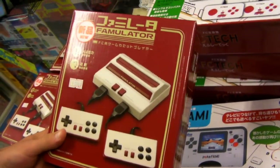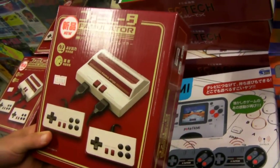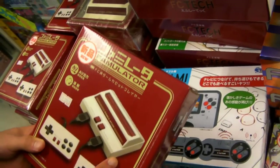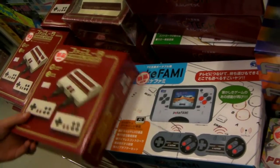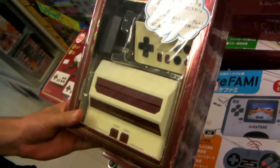Here's a Famicom — like a knockoff one — but I think it runs better than the original one. This is like a newer one, it's new, and it has AV cables and turbo. See right here. It's a pretty good deal.